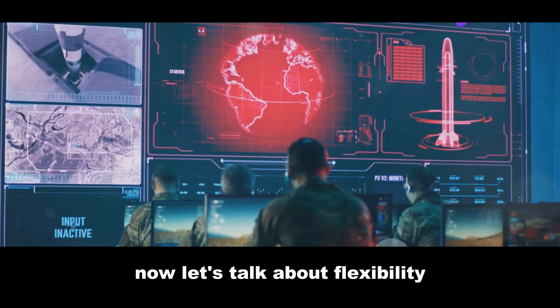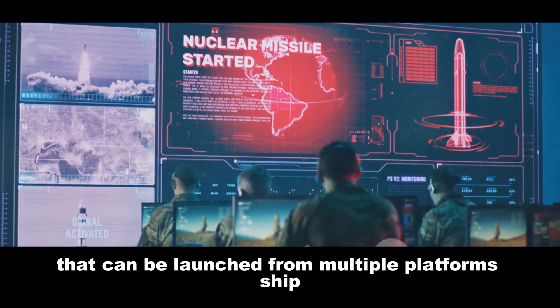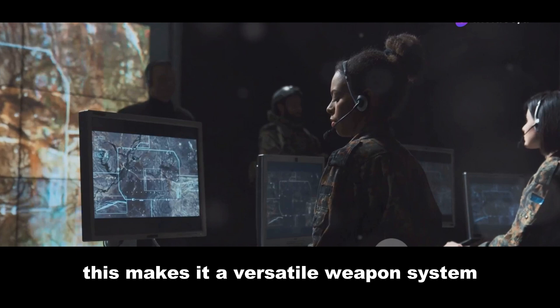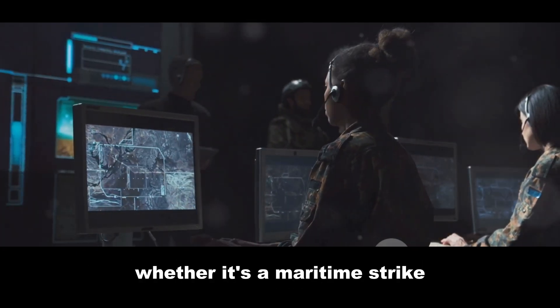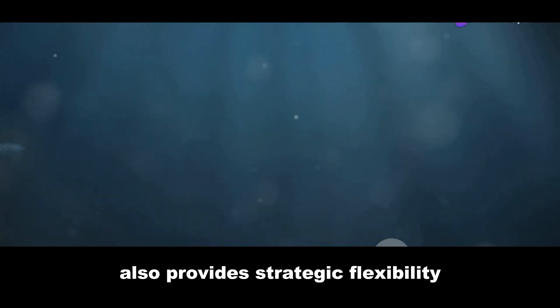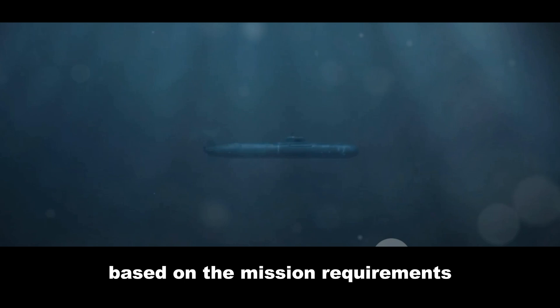BrahMos is a multi-platform missile that can be launched from ships, submarines, and land-based systems, making it a versatile weapons system capable of adapting to various combat scenarios — whether it's a maritime strike, a land attack, or a submarine launch. This multi-platform capability also provides strategic flexibility, allowing the armed forces to deploy BrahMos from the most suitable platform based on mission requirements.